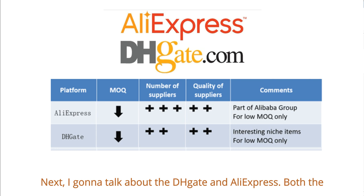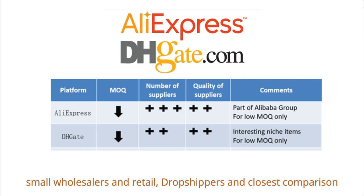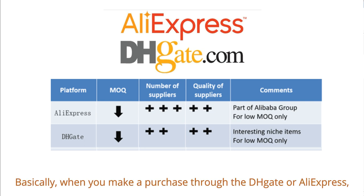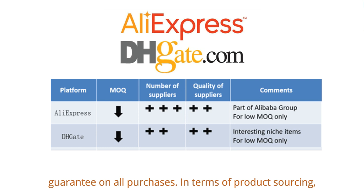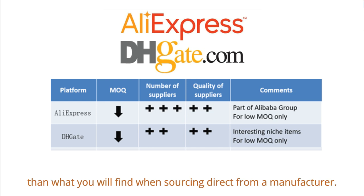Next, let's talk about DHgate and AliExpress. Both DHgate and AliExpress are marketplaces of Chinese small wholesalers, retailers, and dropshippers — the closest comparison in the US is eBay. When you make a purchase through DHgate or AliExpress, they handle the transaction and the seller ships the item. Both platforms offer a refund guarantee on all purchases. The prices on AliExpress and DHgate will tend to be higher than sourcing direct from a manufacturer.